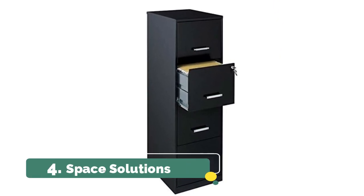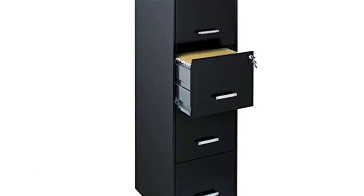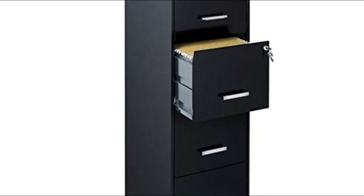Number 4: Space Illusions. High side drawers accommodate letter size hanging files. Smooth glide drawers with three-quarter drawer extension.